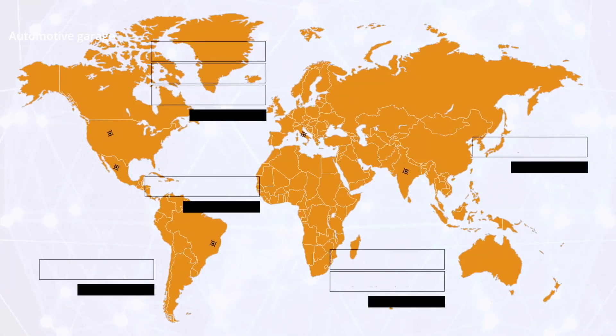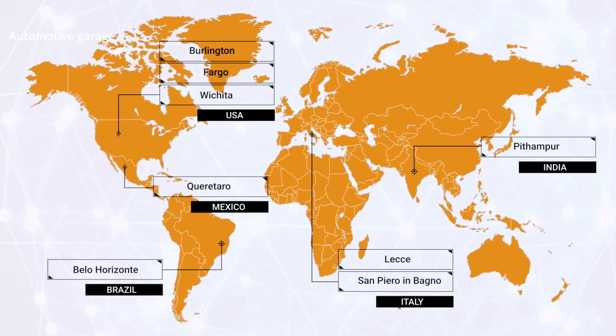Case factories are located in the USA, Brazil, Italy, India, and Japan.